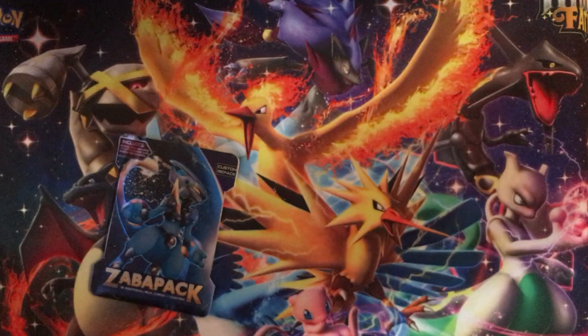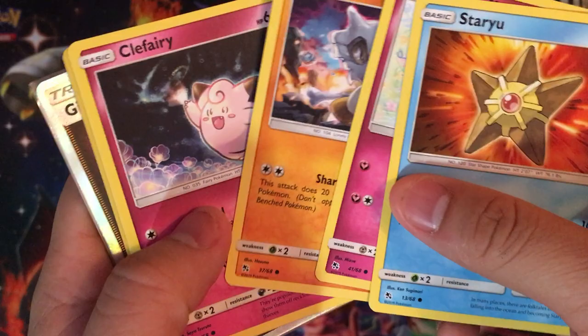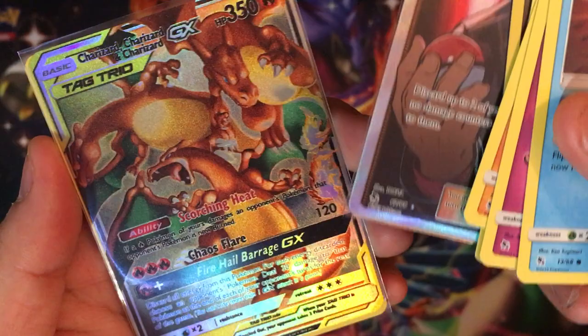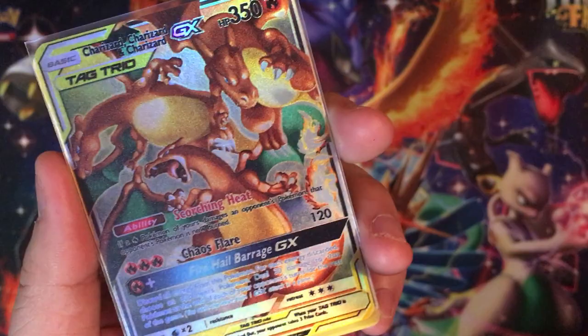Last Zaba pack — again I'll put all the links to his social media in the description. We got Staryu, Jigglypuff, Cubone, Clefairy, Trainer card, Jynx — we got Giovanni's Exile, that's a nice card. Whoa — Charizard and Charizard and Charizard Tag Trio GX! Check out these three Charizards — that's awesome. I didn't actually get a duplicate. I was actually thinking of picking up this card when I saw it. Another cool custom card — Leaf Energy and some other commons.